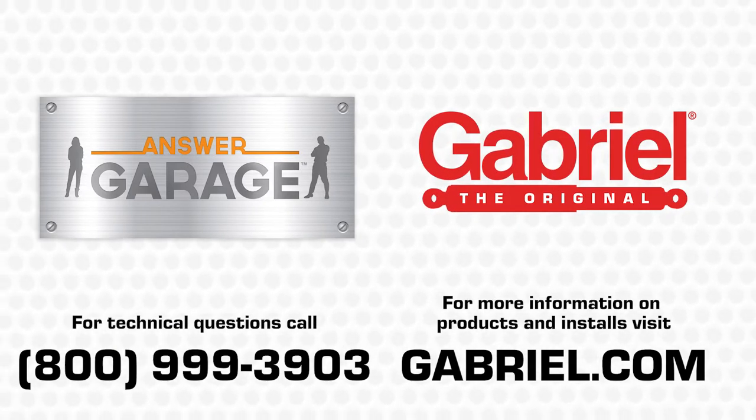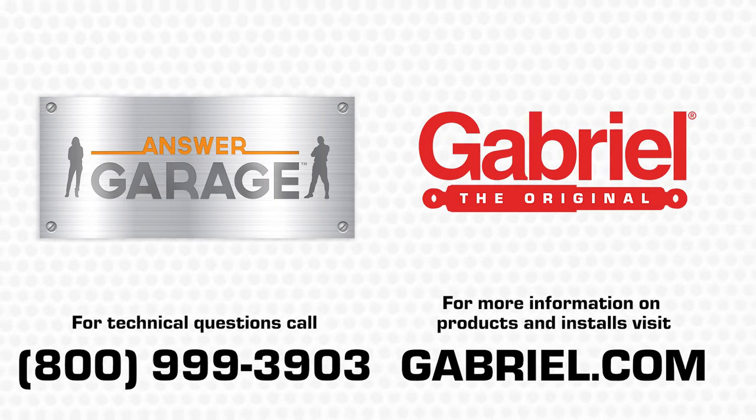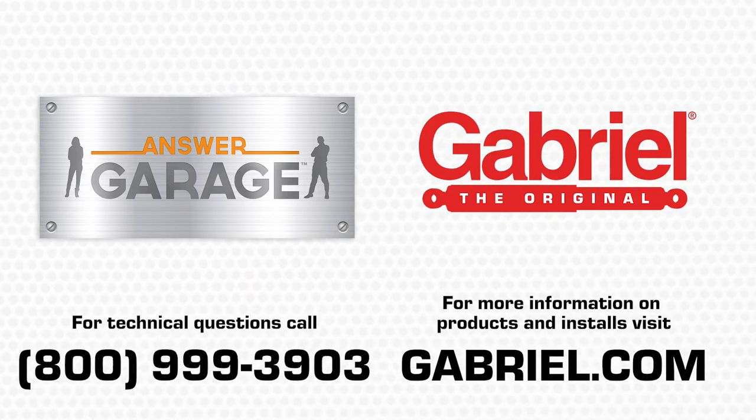For more information, visit Gabriel.com or give our U.S.-based shock and strut experts a call on our toll-free Answer Garage tech line. Thank you.